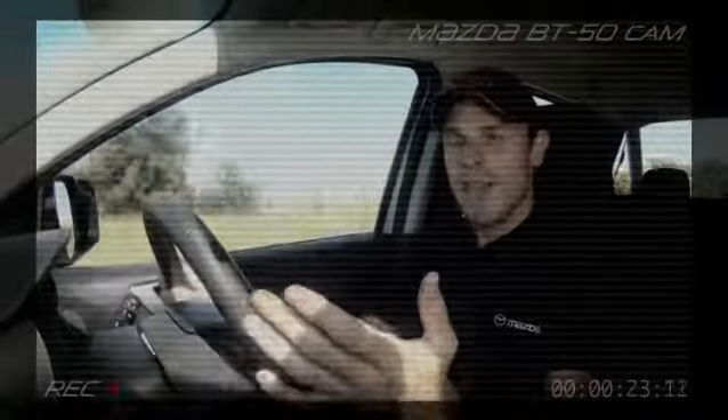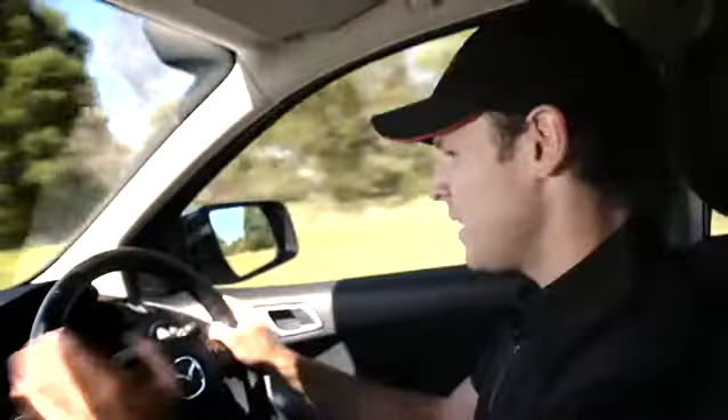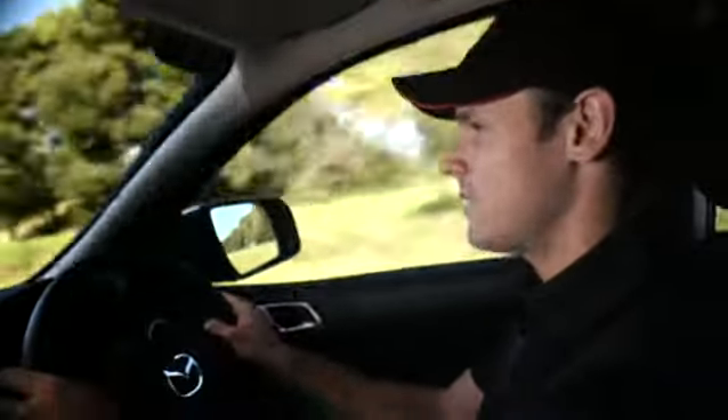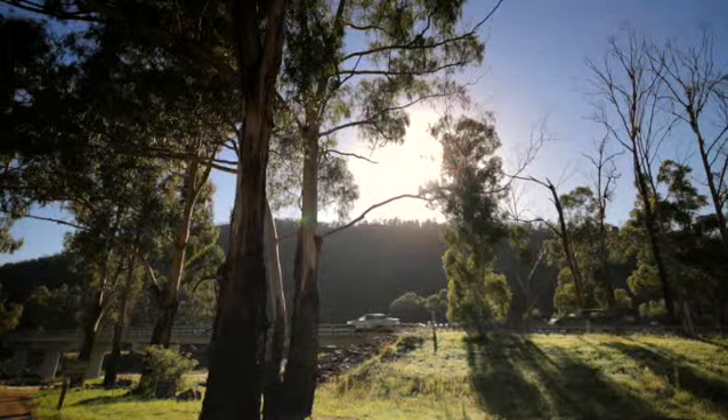But what I really love is how quiet it is in the cabin. At 100 kilometres per hour, there's virtually no tyre or wind noise. This is the ute you want on a long drive.